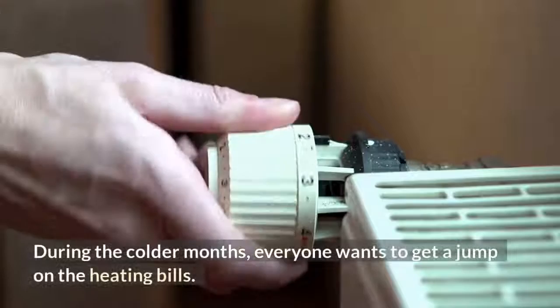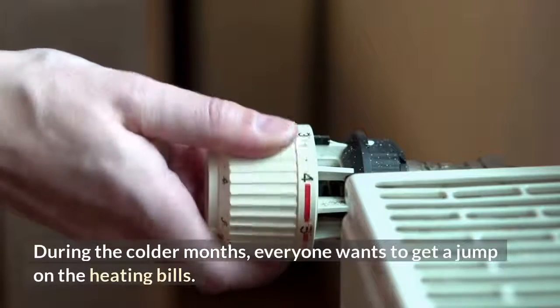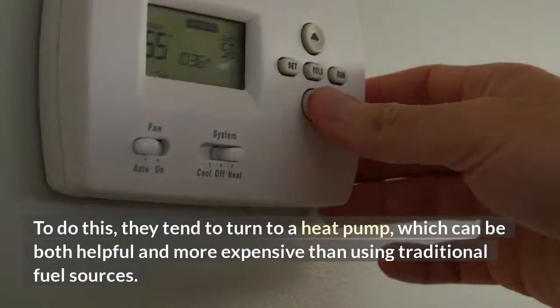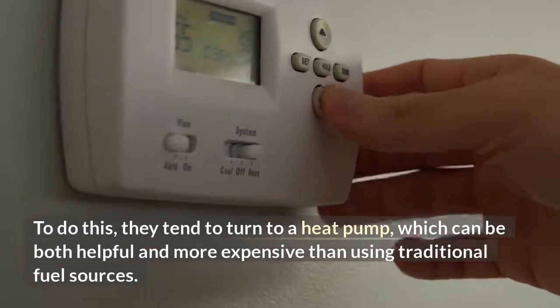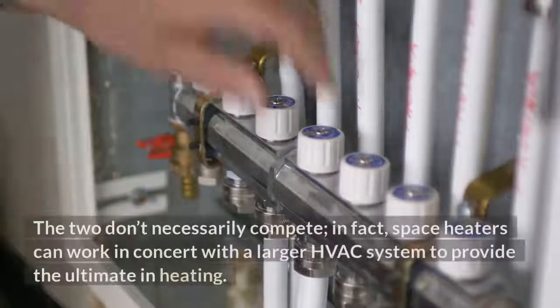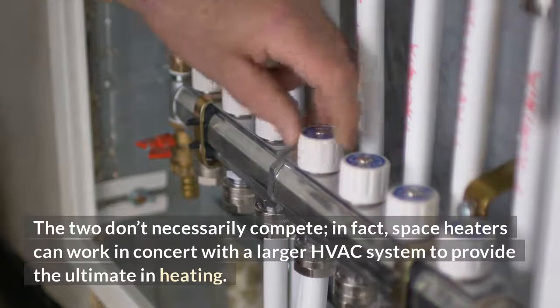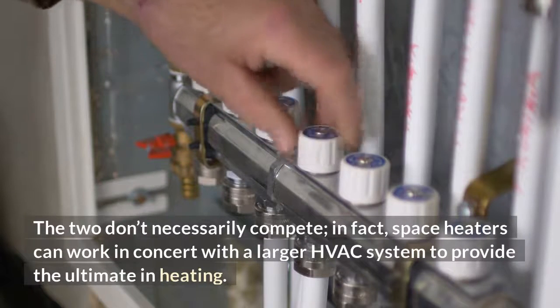During the colder months, everyone wants to get a jump on the heating bills. To do this, they tend to turn to a heat pump, which can be both helpful and more expensive than using traditional fuel sources. The two don't necessarily compete — in fact, space heaters can work in concert with a larger HVAC system to provide the ultimate in heating.